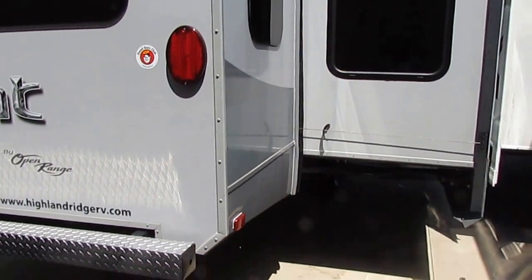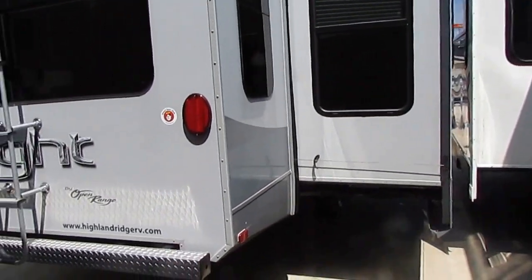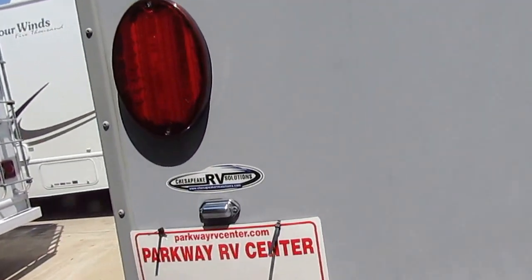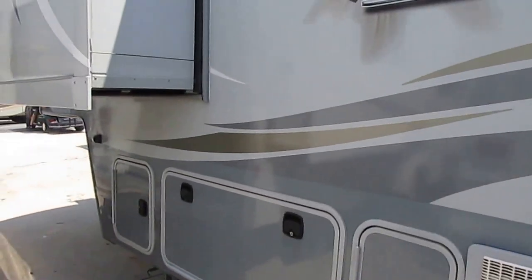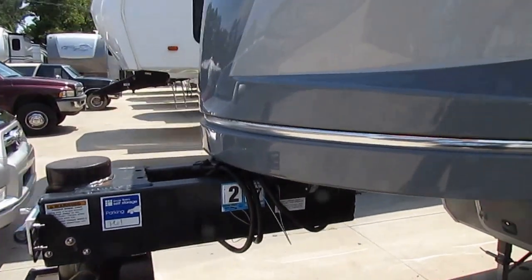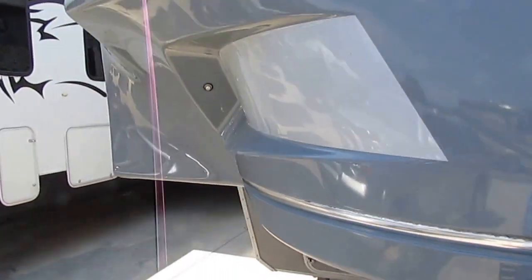It does have 50-amp service and a lot of options that aren't standard. It's got a second air conditioner in the bedroom — I've only got one hooked up right now because we're on a 30-amp plug. On 50-amp, you can run both airs no problem. 8,400 pounds — fifteen years ago, a 32-foot fifth wheel with one slide would weigh more than this 32-foot with three slides does. It's also got an outside camera system and a lot of neat upgrades.